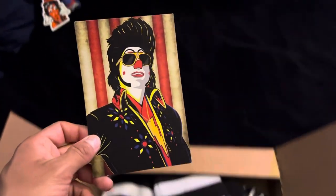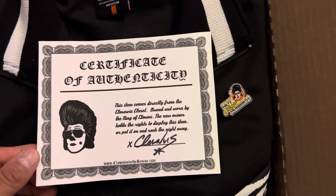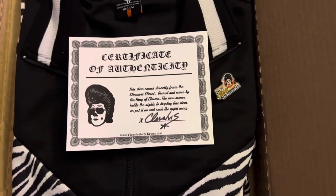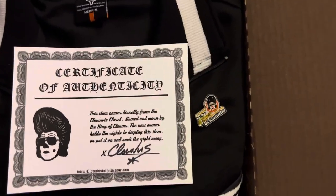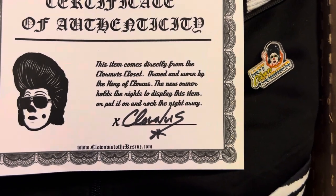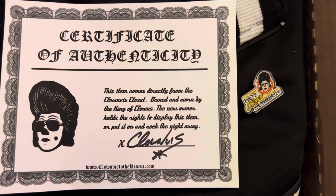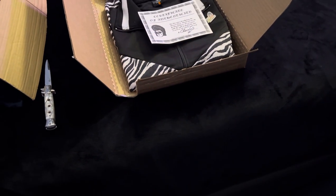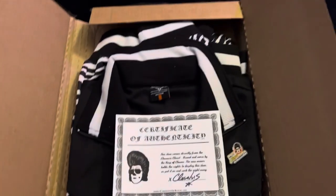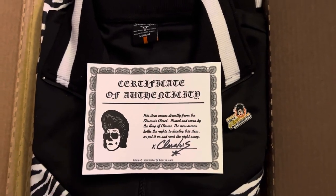And this is a certificate of authenticity — excuse my sniffling, my allergies have been acting up. This item comes directly from the Canvas Closet, owned and worn by the king of clowns.